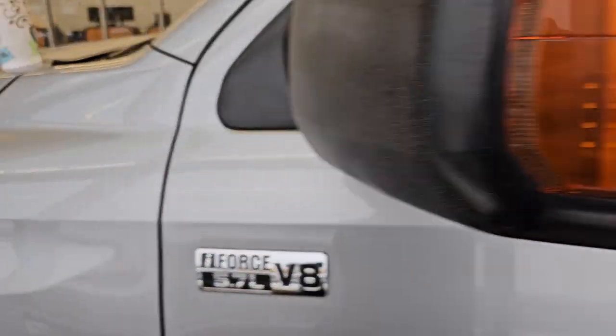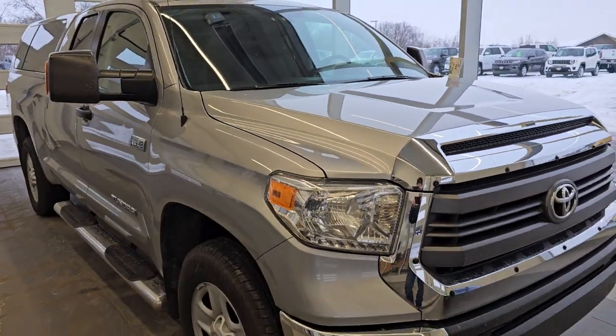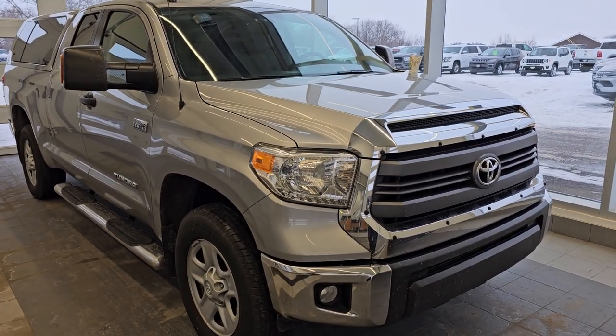This truck will be linked in the description below. I just wanted to do a quick video on it because it is such a nice truck. It's Tuesday today — I bet this thing is sold by Saturday. I'll give you an update next Monday, but we're going to get it into the shop right away today and get this thing sold.